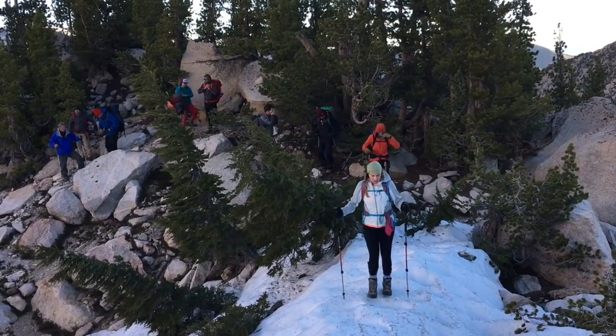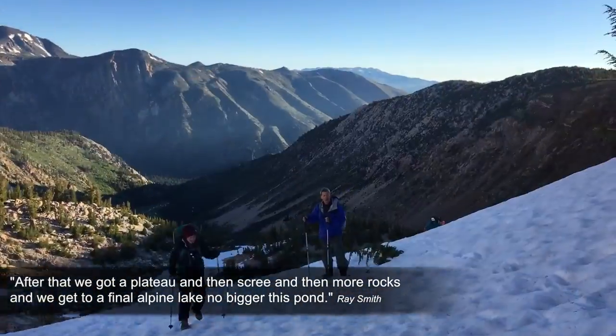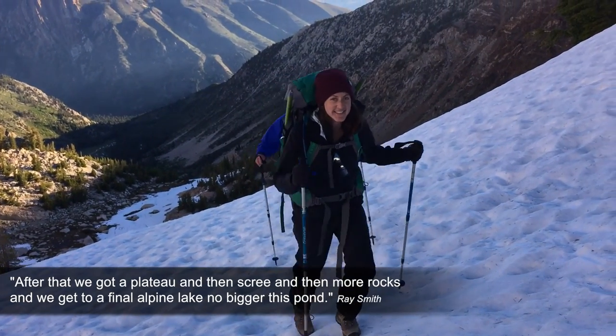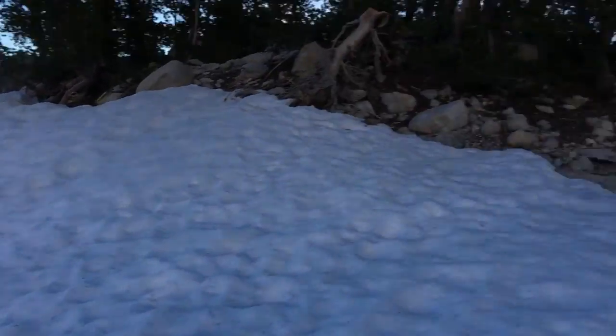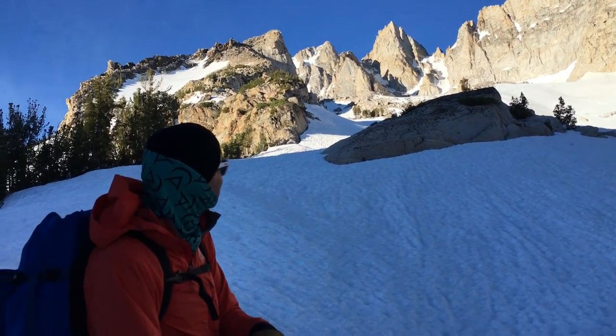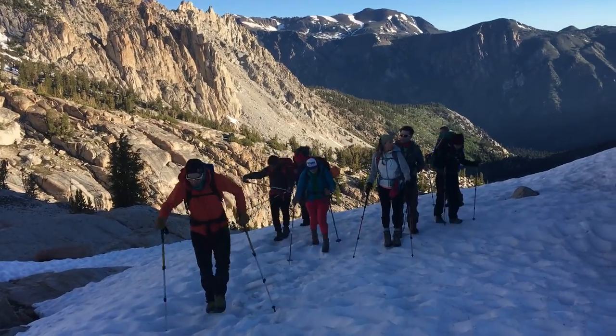Good morning. It's 5:30 a.m. and it is summit day. We've gotten pretty lucky because the wind has died down quite a bit — nothing like the last couple of days. So we're feeling really good about summit day today. Our route up Matterhorn is the left couloir, to the east of the main peak, and we are going to ascend that with grit, with humor, and with great fun.